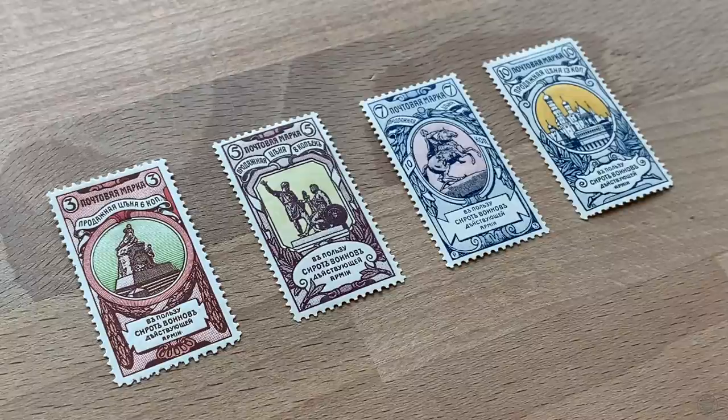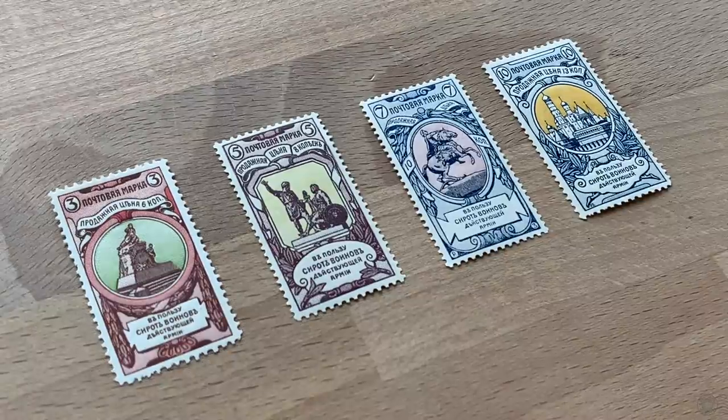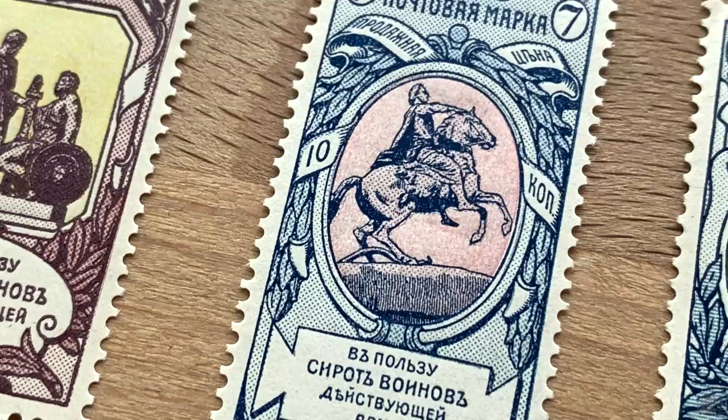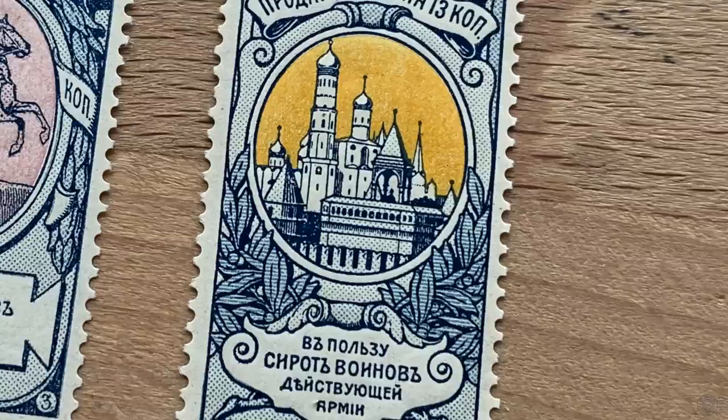Back to these stamps — because they were issued in 1904, before Russia had its humiliating defeat in the following months, these stamps were supposed to portray hope and pride, supporting orphans of war heroes, and instead got associated with defeat and loss.